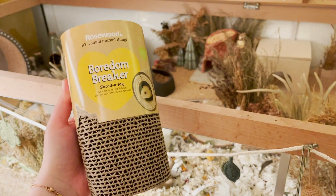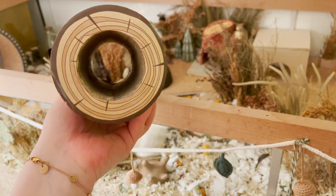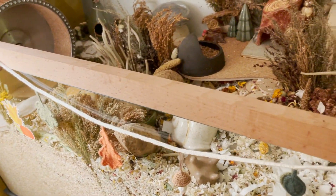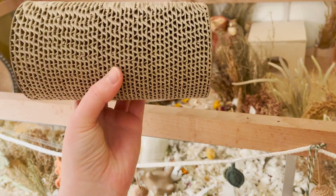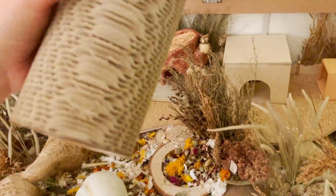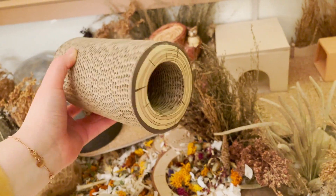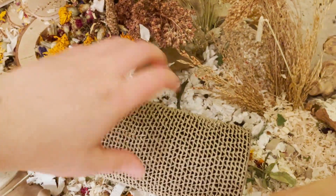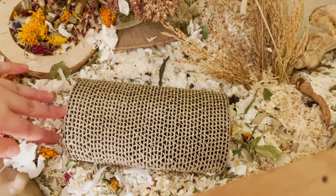Then I got her birthday present ready. I bought her this boredom breaker shred-a-lock from Rosewood — the diameter is of course big enough for her — and I found this at a pet shop. I thought it would be perfect for her because she loves picking out food from stuff, like she loves digging around in corncob bedding finding food that I've hidden in there, so I thought this would be perfect with all the little holes. I just added it in the enclosure; it is light enough so it doesn't need any stilts or support.